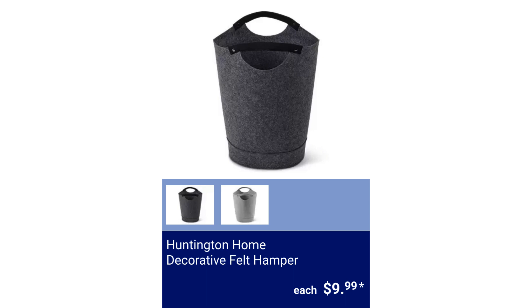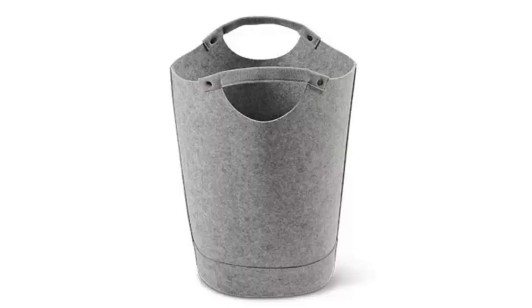Huntington Home Decorative Felt Hamper. $9.99.